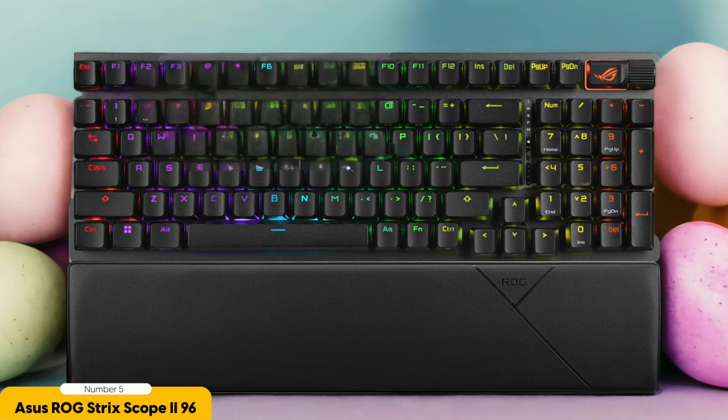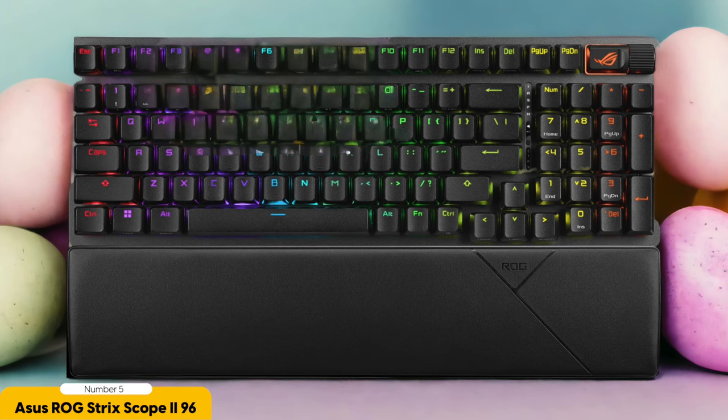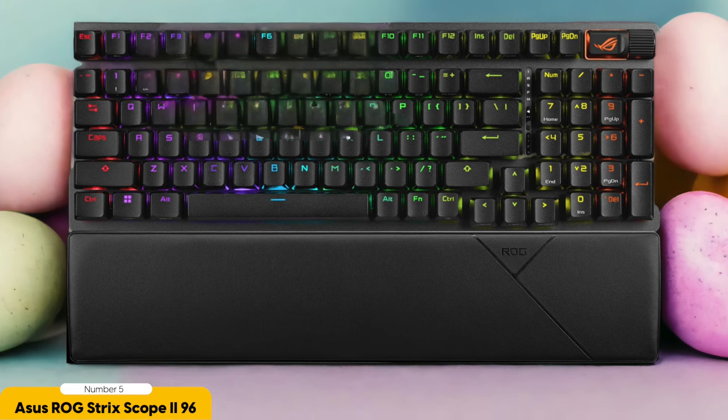Number 5: ASUS ROG STRIX SCOPE 2-96 Wireless — Best for overall gaming. In my totally unbiased and completely objective opinion, the ASUS ROG STRIX SCOPE 2-96 Wireless is like the holy grail of wireless gaming keyboards.